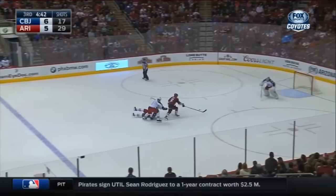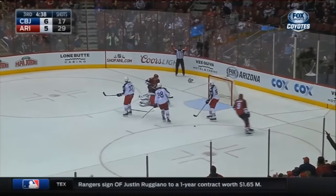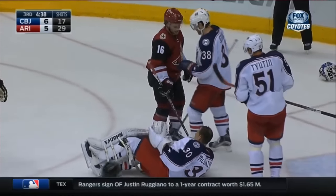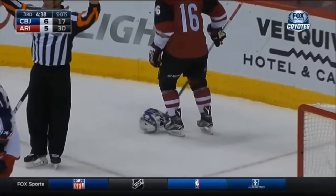Max Domi brings it in, driving to the net. Oh boy, that time he went right into Curtis McElhaney. That is a collision. Oh my goodness.